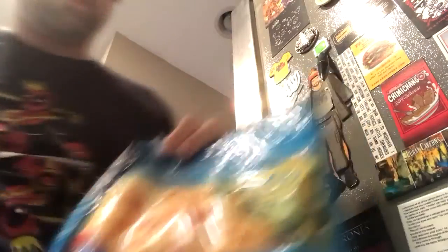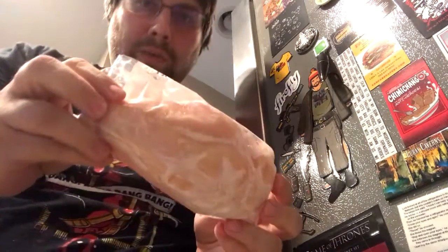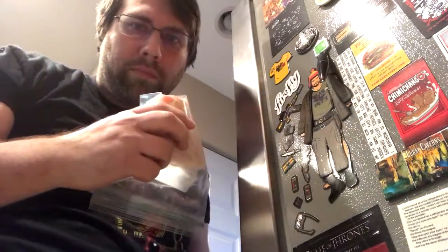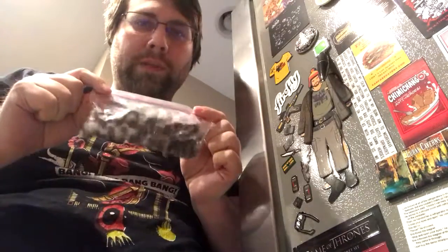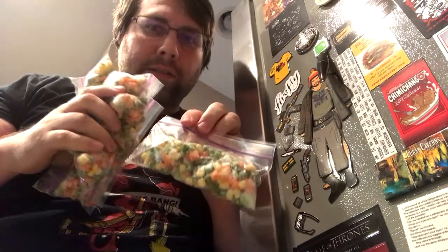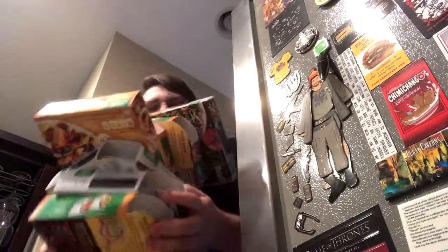I've been putting this off — it's time to do this. And this, my friends, is the freezer. Two steaks, eleven servings of fish, a bag of coffee beans, one chicken breast, six drumsticks, four more chicken breasts, five servings of salad, five servings of broccoli, one serving of blueberries, five servings of mixed vegetables, a pork chop, and seven microwave meals.